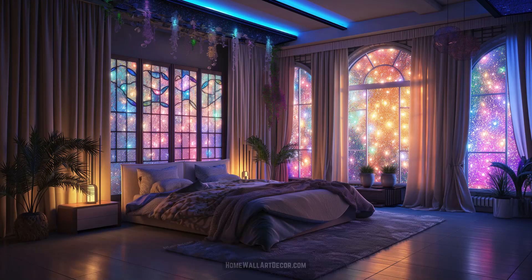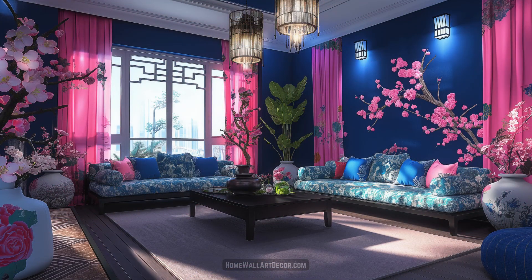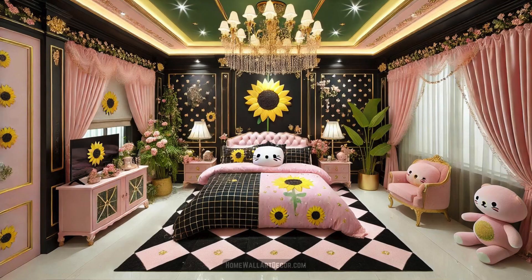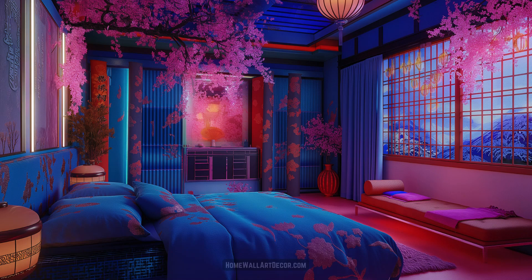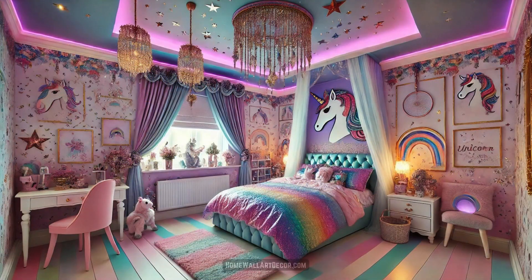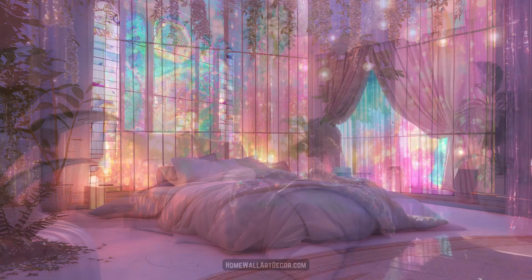As you immerse yourself in these 100 dream kawaii interiors, let yourself be transported to a place where the everyday becomes extraordinary, where the mundane is transformed into the magical. Feel the playful energy that permeates each space, the vibrant vibes that uplift your spirit, and the whimsical details that make every corner a delight to explore. Kawaii interior design is a celebration of imagination, a testament to the joy of living in a world where cuteness reigns supreme and every day is a new adventure.